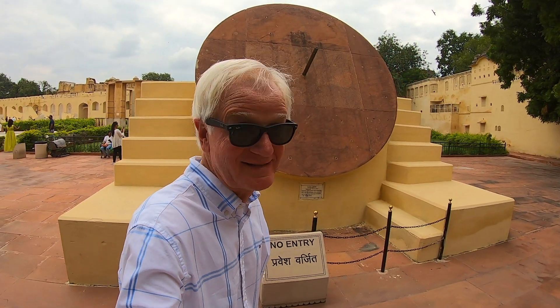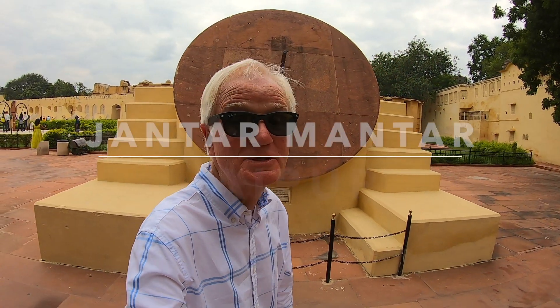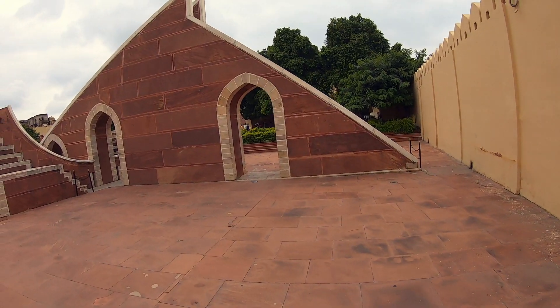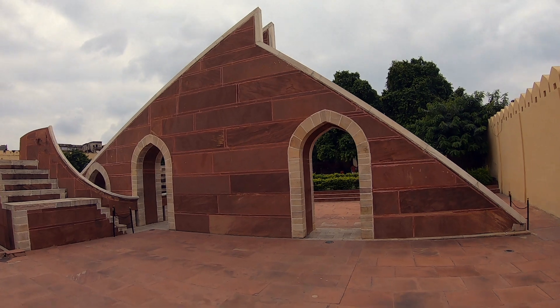We're in very hot Jaipur, India today. This is Jantar Mantar in Jaipur. Here is my guide, AJ Singh, to tell you a bit more.